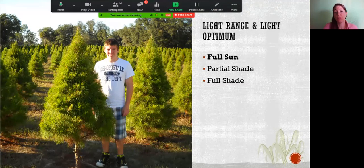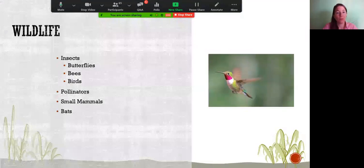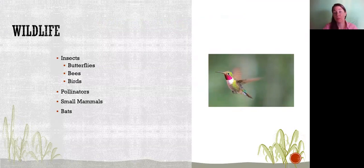The final factors to consider are light range and optimum light. For full sun, we're talking six or more hours of direct sunlight. Partial sun or partial shade is three hours of direct light or more. Full shade plants can tolerate less than three hours of direct sunlight — if you're getting dappled sun from a tree, factor in how much direct sun that actually represents. And don't forget wildlife — we want to plant for insects, butterflies, bees, pollinators, small mammals, and bats to improve our landscape as an ecosystem.